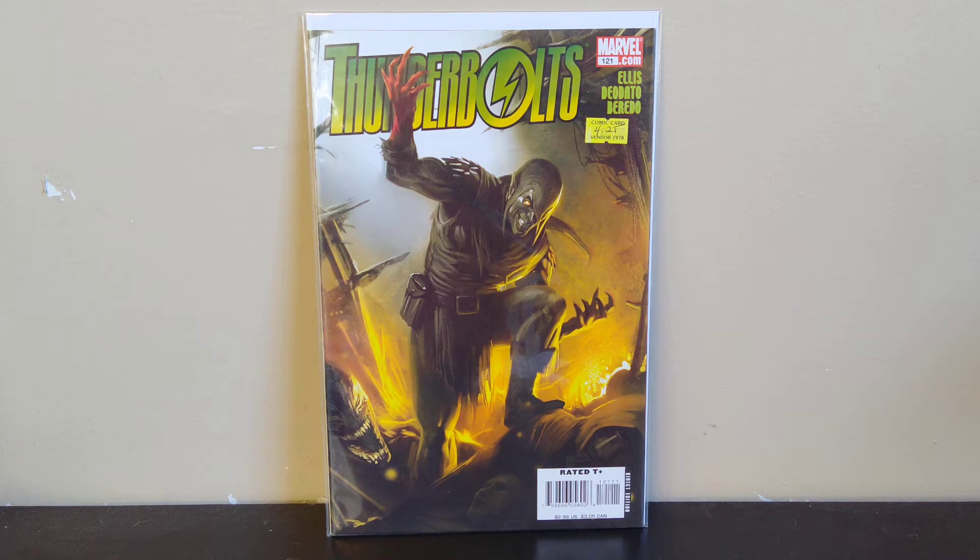I found a bunch of good stuff. This first one is Thunderbolts 121 — this is just from that Warren Ellis run. I think I only need one more to complete the run, and then I'll be able to read it and see how I like it, so I was happy to find that.